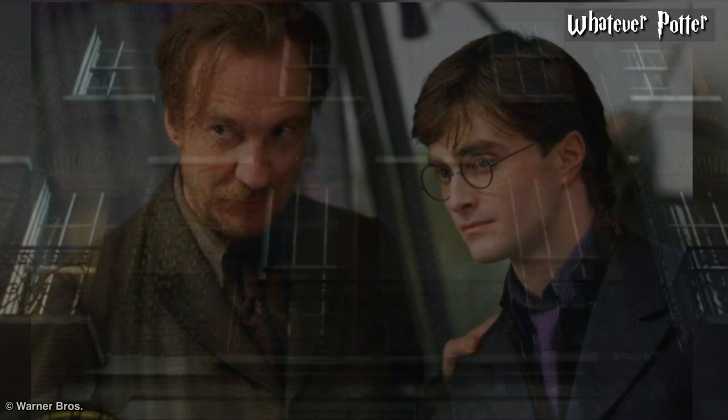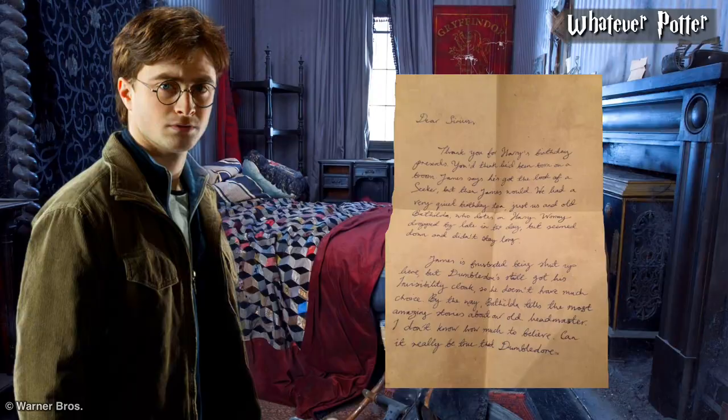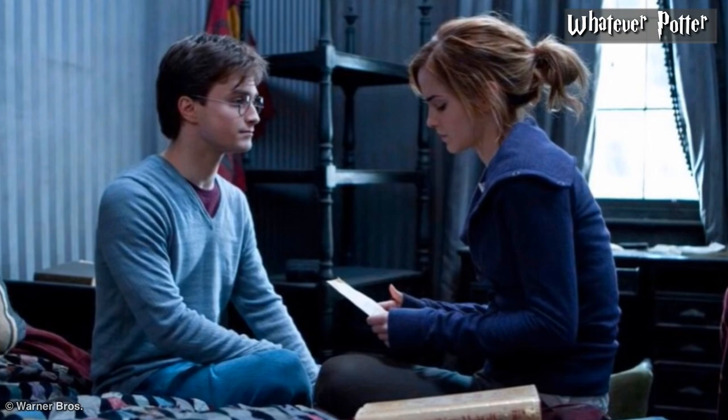Now we're going to jump to this scene. When Harry, Ron, and Hermione were staying at 12 Grimmauld Place, Harry found a letter in Sirius's bedroom. The letter was written by Lily to her close friend Sirius shortly after her son Harry's first birthday. This was only in the book, not in the movie. But it is this shot that proves the existence of a deleted scene we never got to see. The second page of the letter was missing, leaving the last part of the letter cut off.